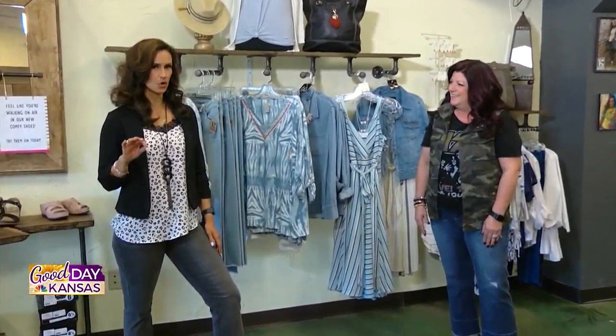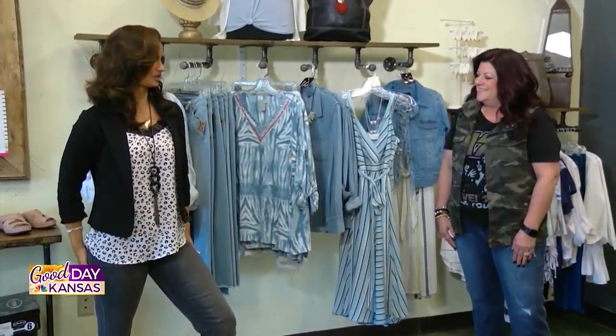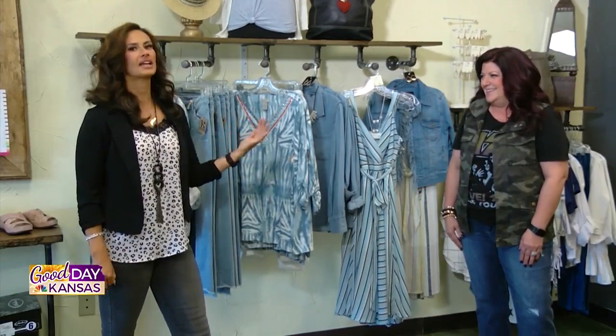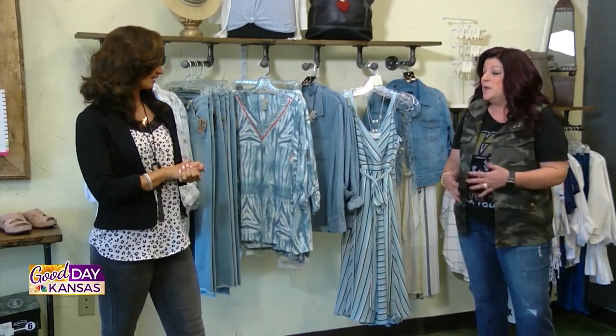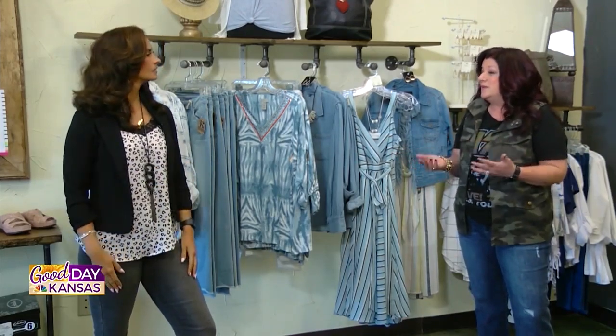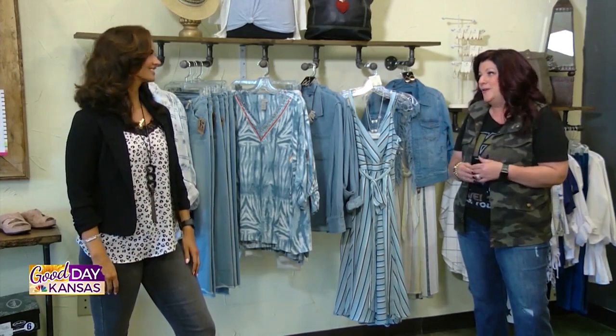These are so comfortable as well — I feel like I'm not even in jeans. They're so fun and there are so many different ways to wear them. Come in because Miss Tanya wants to help you figure out which one is best for you. When you come in, if you don't know how to shop or what you're shopping for, or if you need that extra help, that's what we're here for.